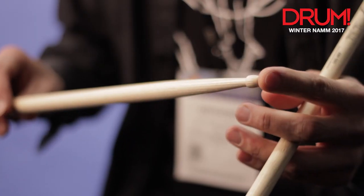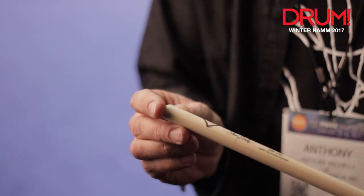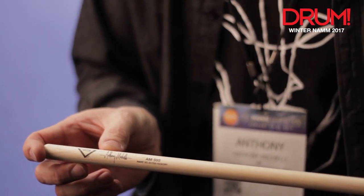It feels really balanced, and a really great feeling because of the natural finish that they have on them. And it goes to an acorn tip, which gives a really great tone on the cymbal — a really nice warm tone on cymbals and on the toms. You've got the signature Vader cut at the butt end of the stick, and my design of my name.